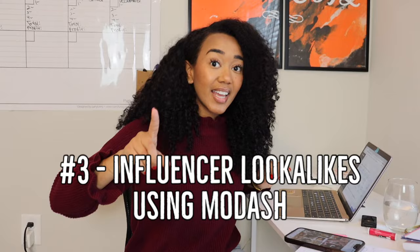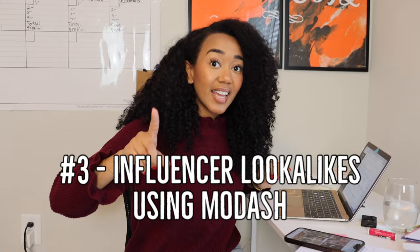Way number three is finding lookalike influencers using the Modash tool. I'm going to use myself as an example — I don't consider myself an influencer, I'm a content creator, but I'm going to use myself as a demo. Let's say Mariela did a promotion for you and it worked well — high engagement, lots of visitors to your website, lots of sales.